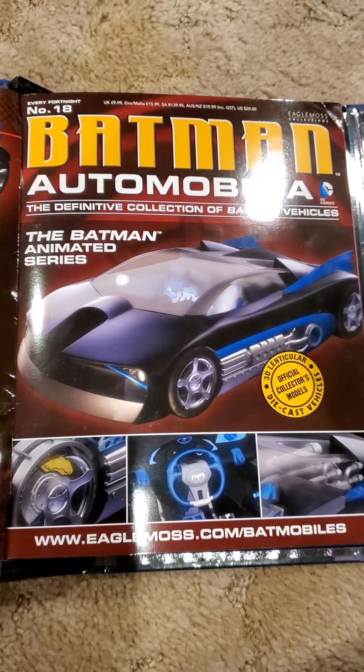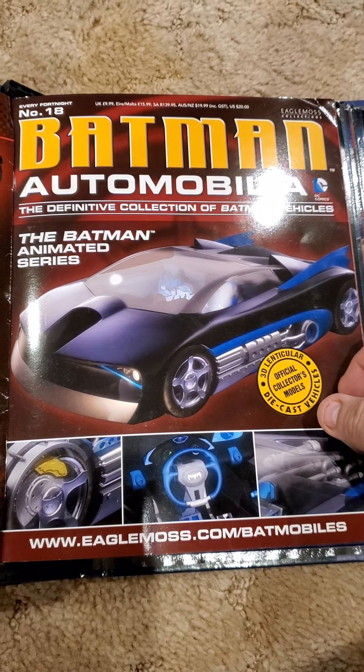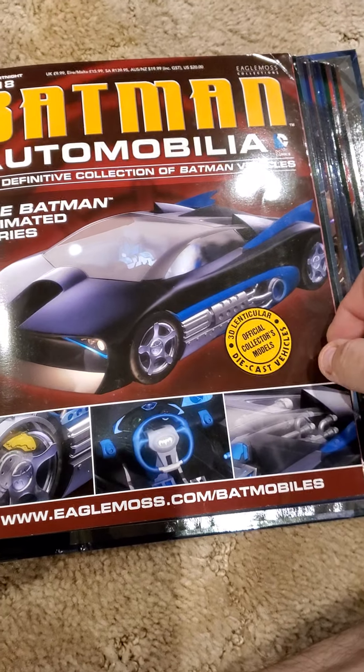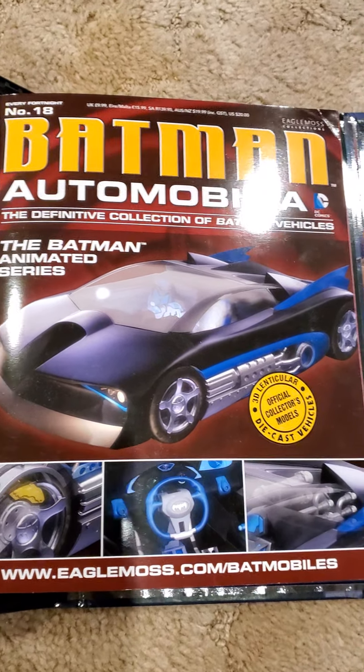Hello all, welcome to another edition of King Joe's Kingdom of Collectibles. Eagle Moss Batman Automobilia, issue number 18: The Batman Animated Series Batmobile.